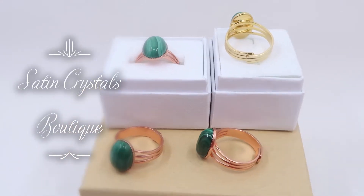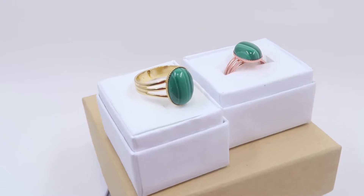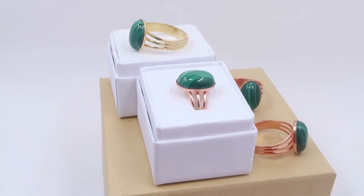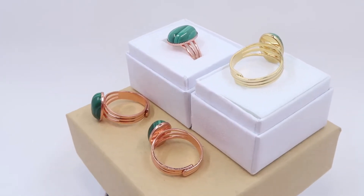Hi, this is Sheila Satin from the Satin Crystals Boutique here to show you our latest malachite adjustable rings. These are genuine banded green gemstones that have been polished into smooth ovals and set in brass plated rings. Today we have a gold plated ring and a copper plating.